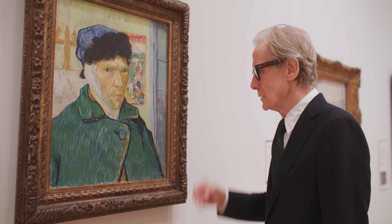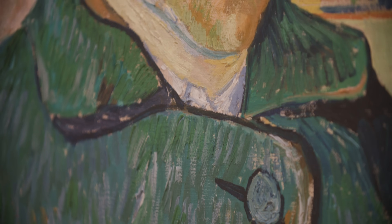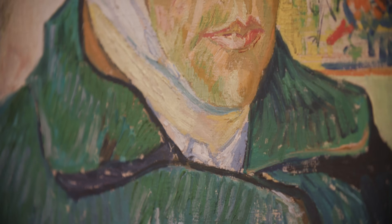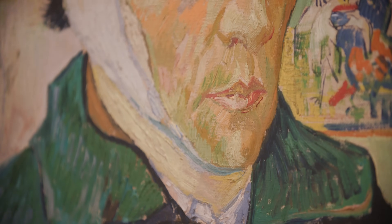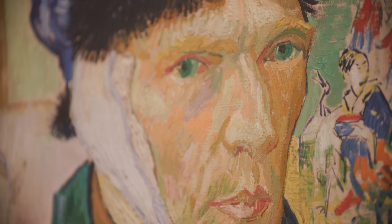Van Gogh also used thick brush strokes to give life to his painting, but went further. Look at the amazing colours he used to construct this self-portrait. It was painted after he'd cut off his ear during a mental crisis. It's very moving and powerful. If you love art, it doesn't get much better than this.